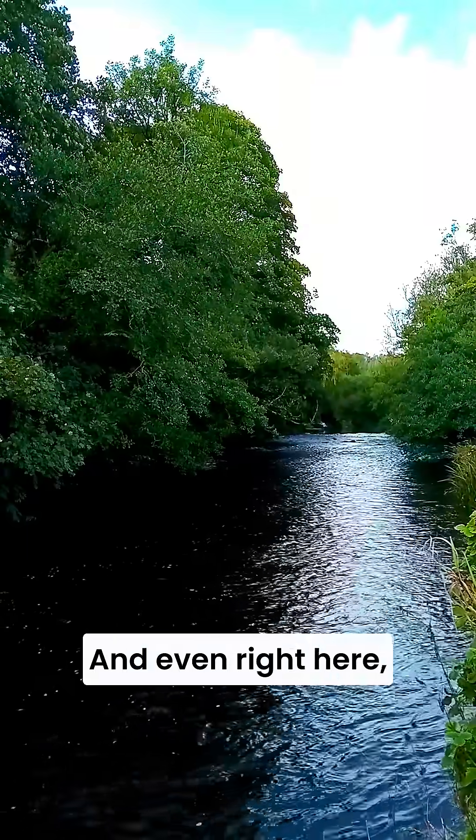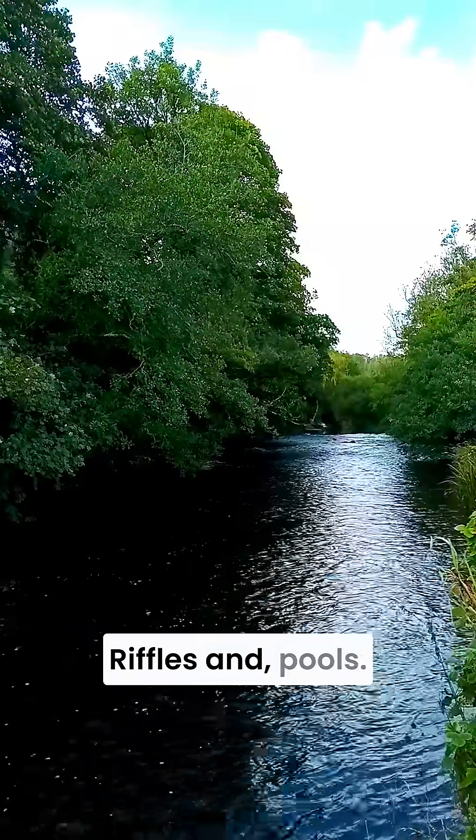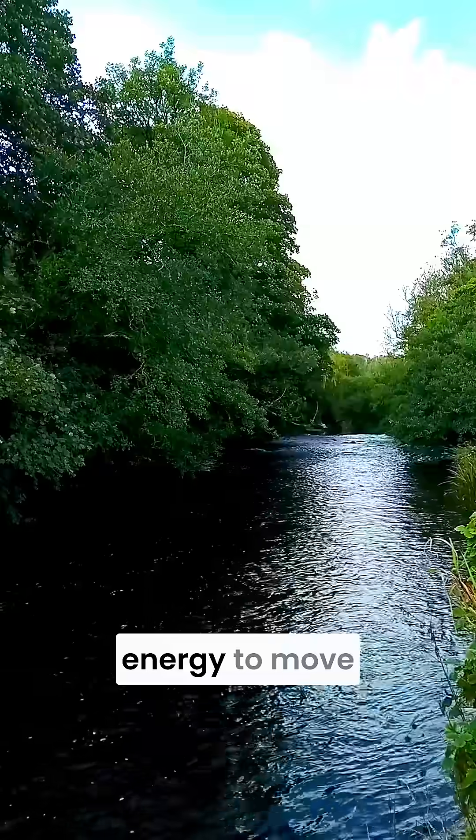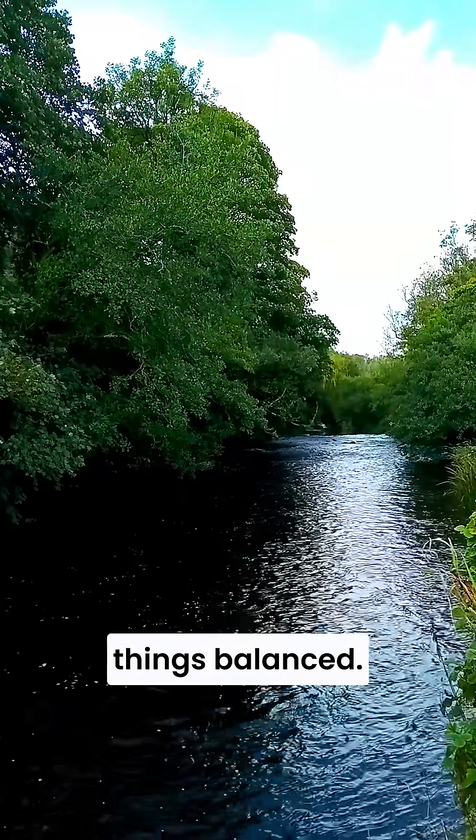And even right here, you can see equilibrium in action on a smaller scale: riffles and pools. The river uses energy to move and drop material, creating a repeating pattern that keeps things balanced.